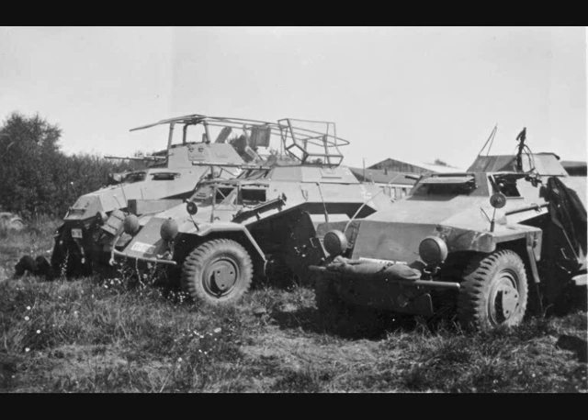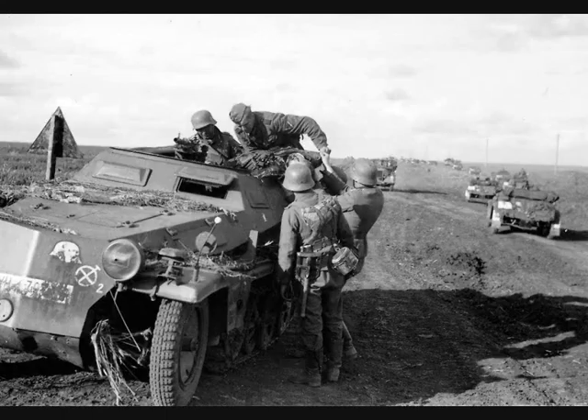As an officer commanding a section of two eight-wheeled cars, I carried out tasks given to me directly by the commanding officer. I was given a distant objective, perhaps 20 to 40 kilometers into enemy territory, and without consideration of neighboring reconnaissance sections had to reach this using my own initiative.